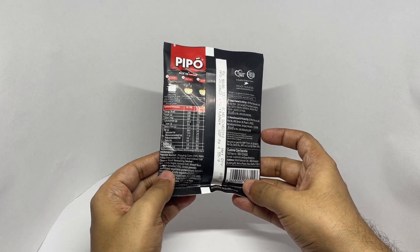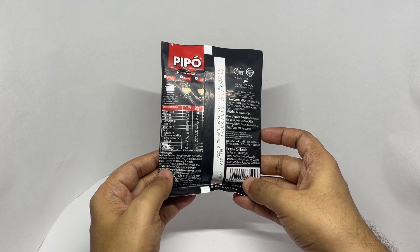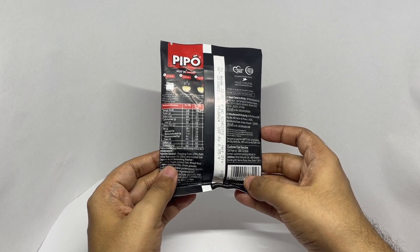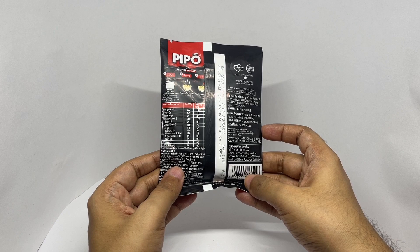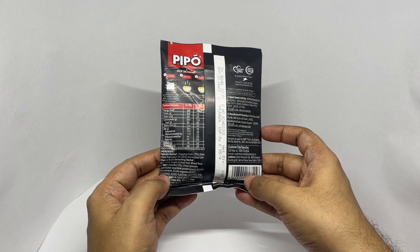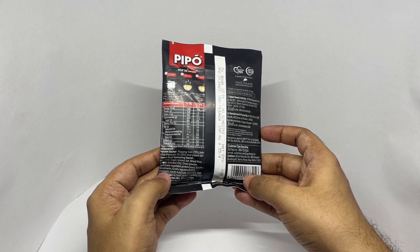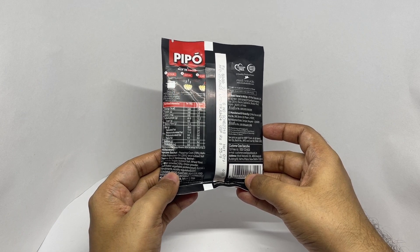Ingredients are popping corn, refined parmaline oil, and iodized salt. The Cheese Burst Seasoning has milk solids, sugar, iodized salt, beet flour, cheese powder, onion powder, hydrolyzed vegetable protein, spices and condiments, and an acidity regulator.